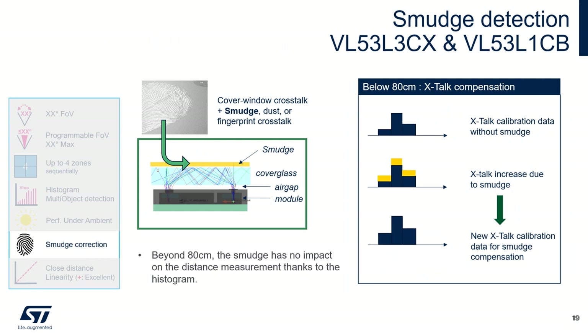The VL53L3CX and VL53L1CB have a dynamic fingerprint smudge compensation function. This is important when smudge, dust, or fingerprints on the cover glass generate noise — i.e., additional crosstalk. Beyond 80 cm, the smudge has no impact on distance measurement thanks to the histogram function. Below 80 cm, a dynamic calibration is performed to account for the crosstalk increase due to smudge, calculate new crosstalk calibration data for compensation, and remove it from the raw data.